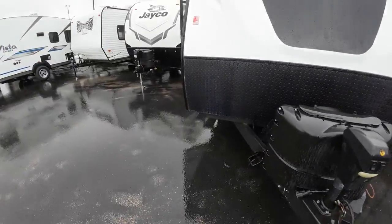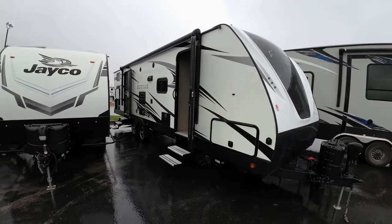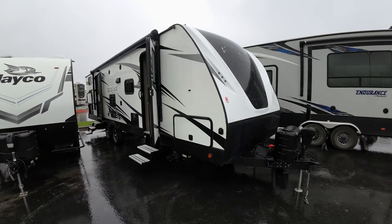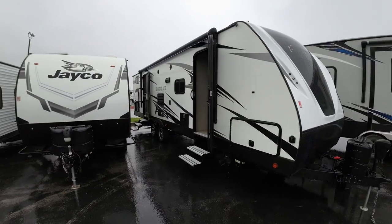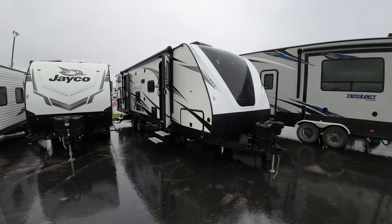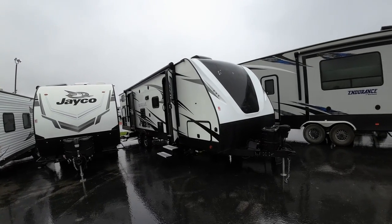We have an RV park here on site, and what that means is you guys would know 100% everything works just great before you leave. You can even spend the night in it, which is what I recommend, to make absolutely certain everything's 100%. But this is, I think, a good choice — let me know what you think and we'll go from there. I appreciate it. Let's go camping.